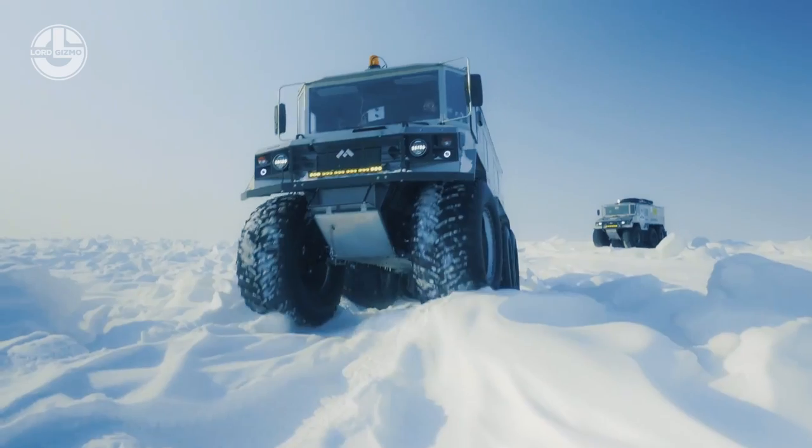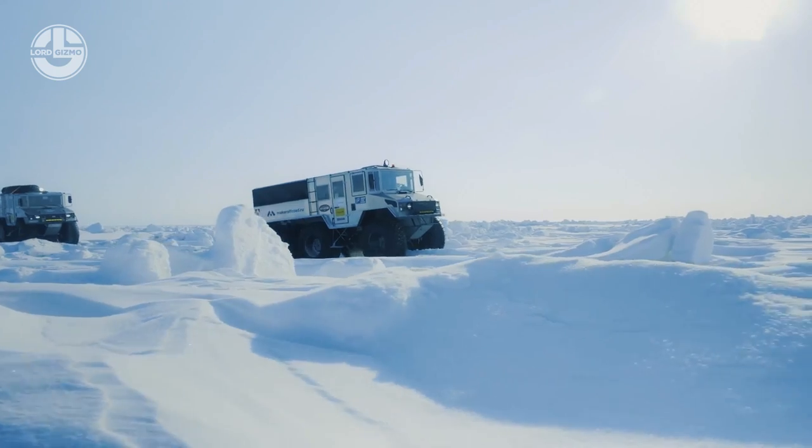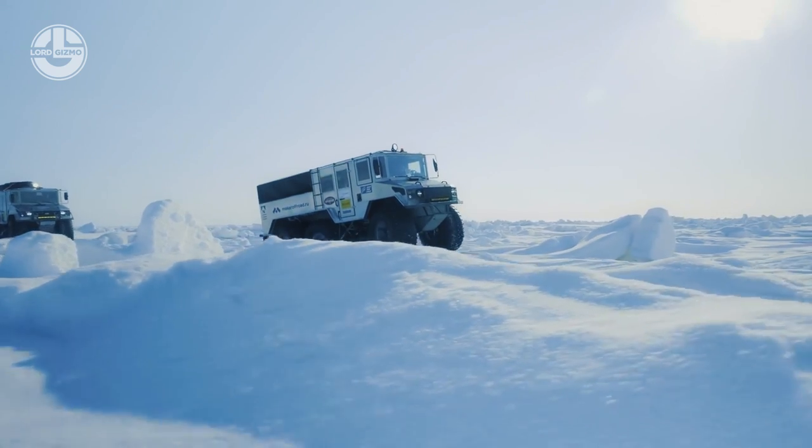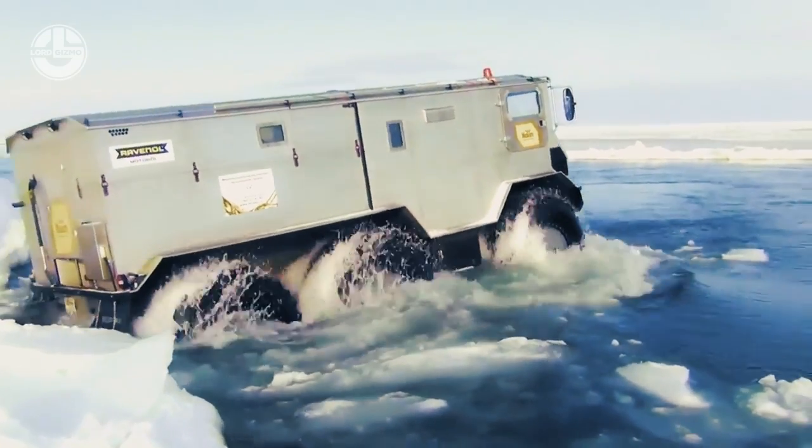Furthermore, the Burlak features a two-lever suspension system with hydraulic shock absorbers and springs. These characteristics aid in navigating treacherous icy off-road terrains.